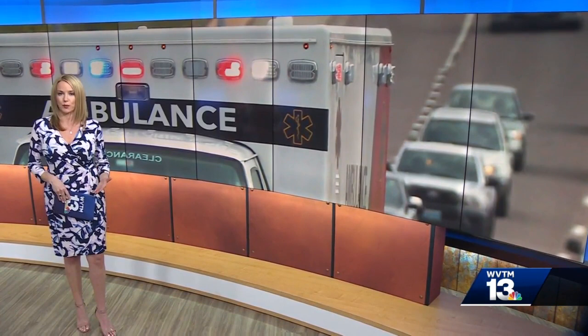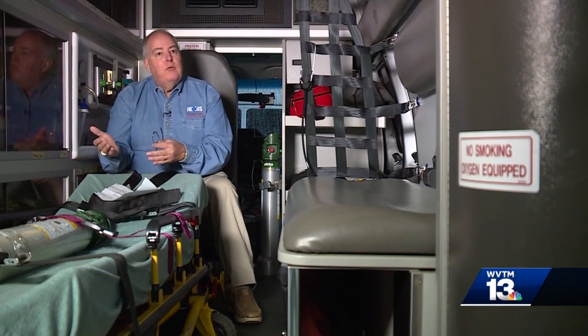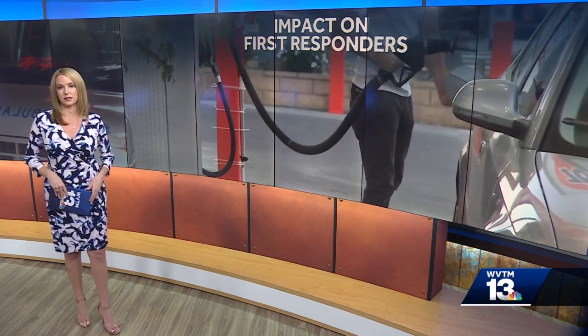First responders who run private ambulance services only get paid when they transport a patient, and that's presenting some problems. Any response to the scene, or mileage after dropping the patient off and returning back to our home base, we don't necessarily charge for those miles. WVTM 13's Chip Scarborough explains how ambulance providers are trying to compensate for higher fuel costs.